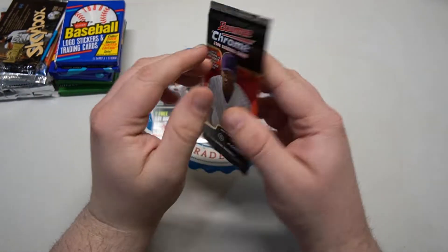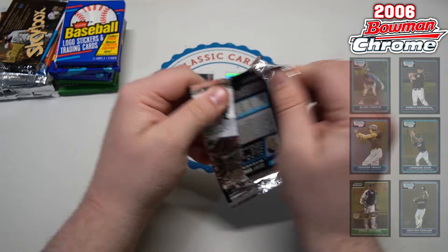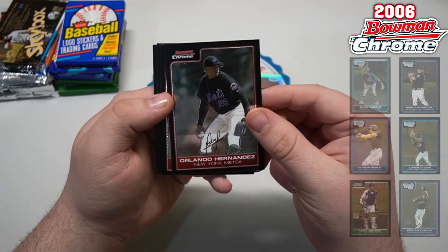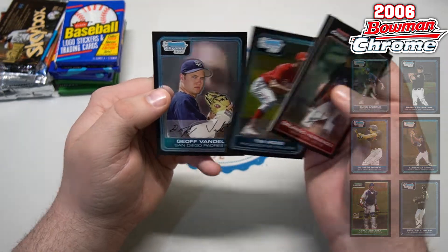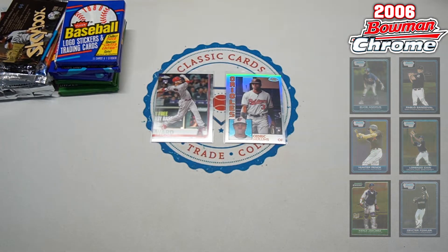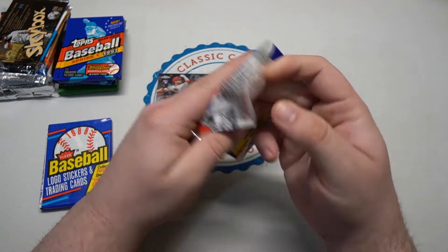Next up, 2006 Bowman Chrome. We saw an X-Factor last time around. First kind of interesting stuff we've seen out of this — four cards a pack again. Haven't seen any of the ones we're looking for: Tim Moss first Bowman and Jeff Vandel still elude us somehow, some way. Okay, well we'll keep looking.